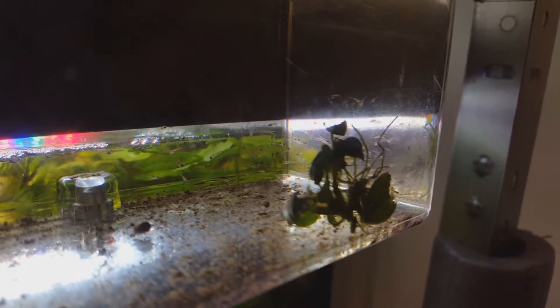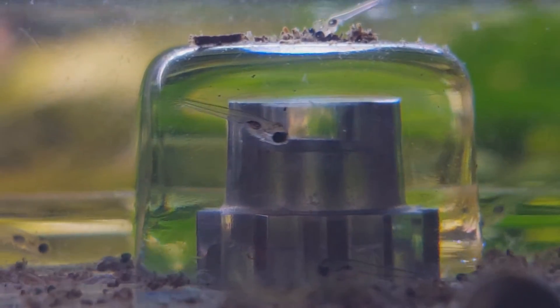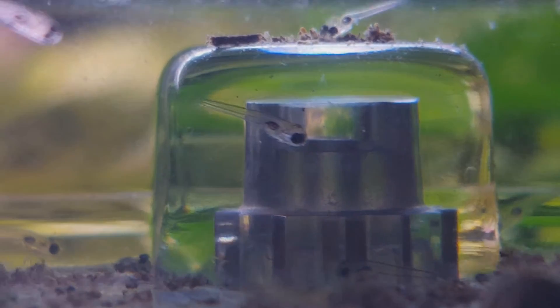I would guess there are around 60 fry in there. Here are a few close-ups of them.